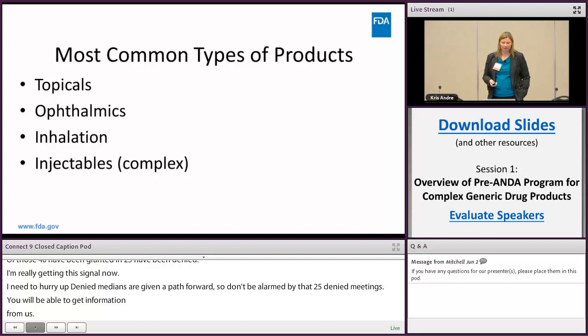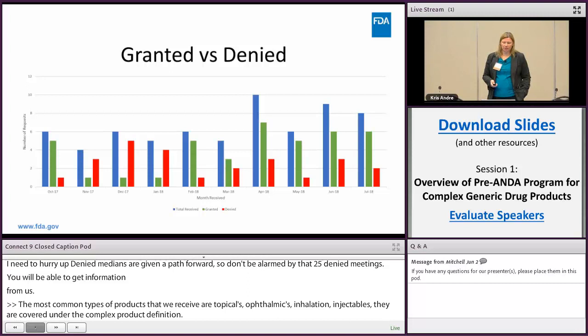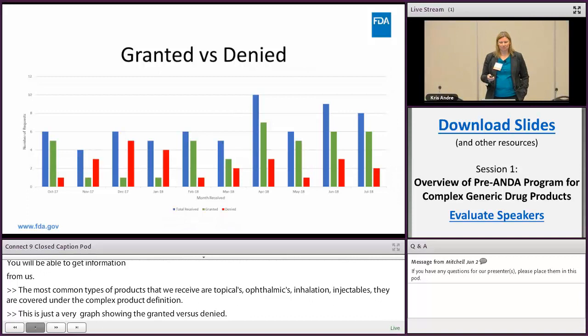A graph shows granted versus denied meetings. It's difficult to pull out trends from this because it really depends on the quality of your meeting package as to whether your meeting will get granted or denied.